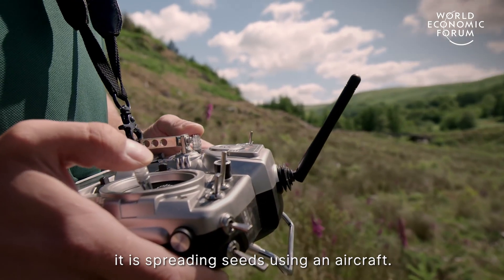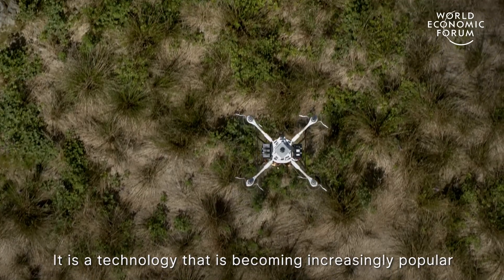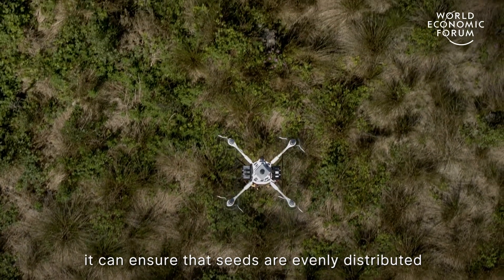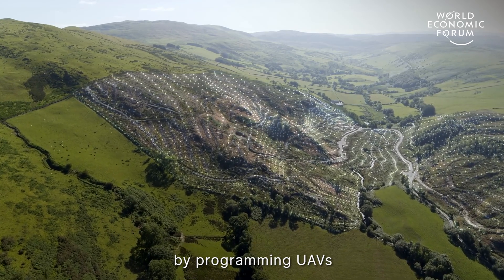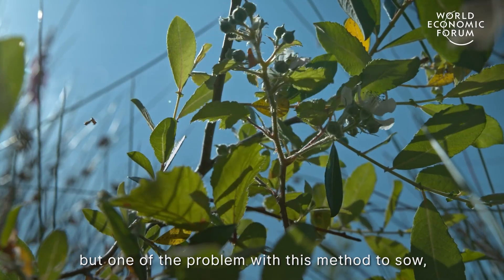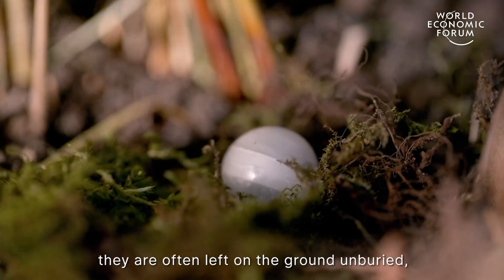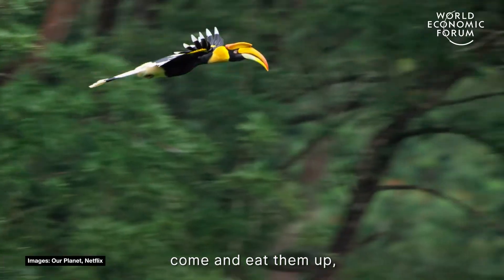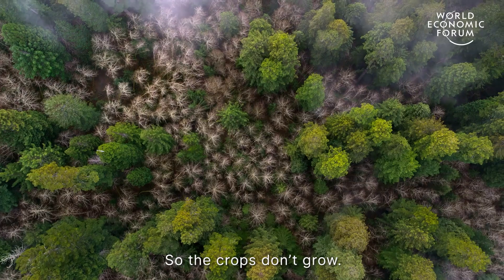Basically, it is spreading seeds using an aircraft. It is a technology that is becoming increasingly popular across the world, especially when the field is large. It can ensure that the seeds are evenly distributed by programming UAVs to spread the seeds in a precise pattern. But one of the problems with this method is that when the seeds drop from the aircraft, they are often left on the ground unburied. Birds and other animals come and eat them, and they are also blown away easily by the wind, so the crops don't grow.